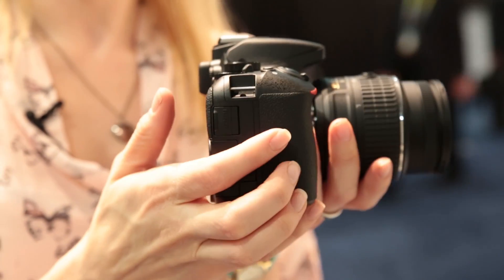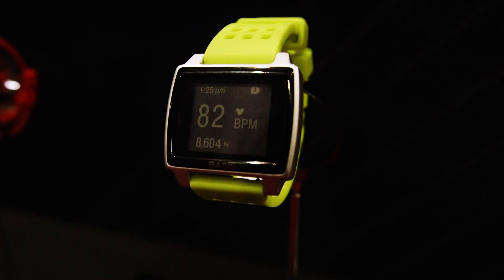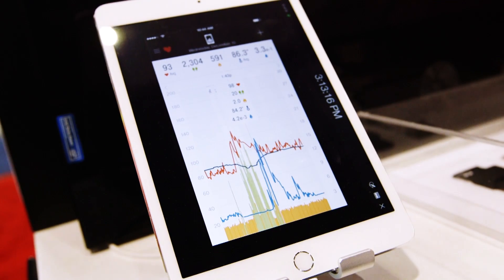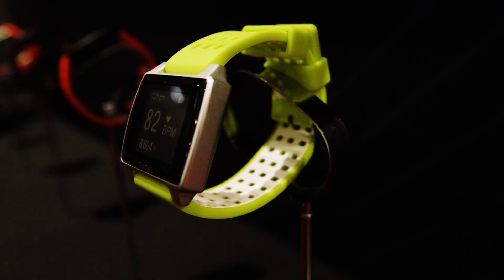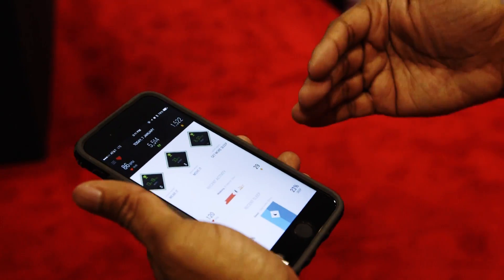The Basis Peak fitness tracker has sensors that track heart rate, perspiration and motion. The tracker knows when you're walking, running and sleeping without you having to tell it. Whether you're about to sleep or get super active, just put on the band and it'll do the tracking work for you, then display the data in charts and graphs on a paired smartphone app.